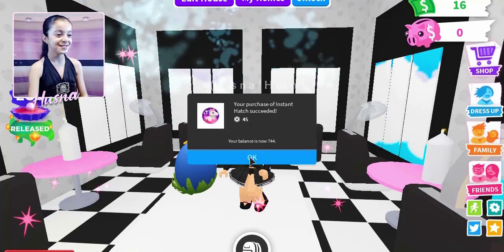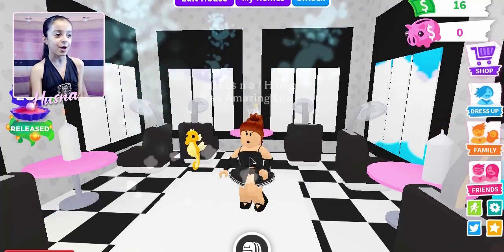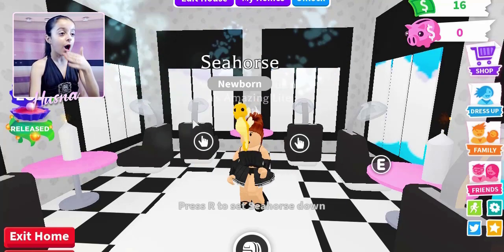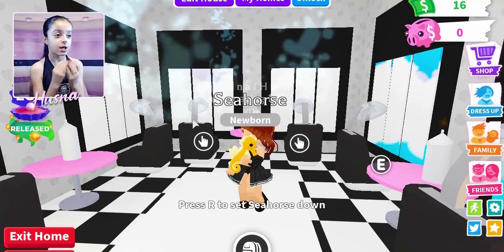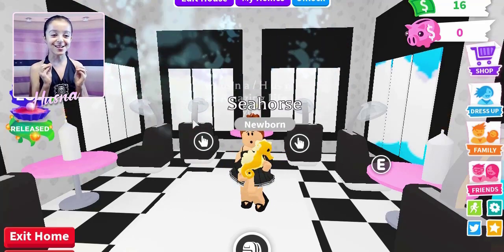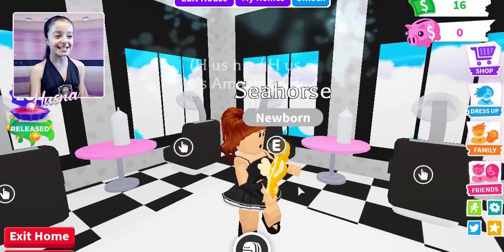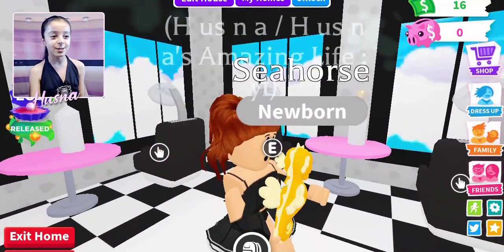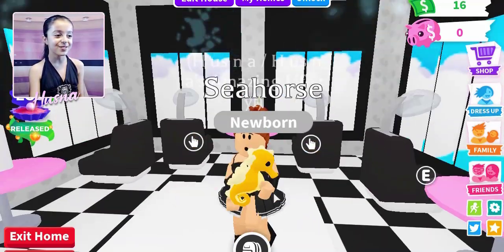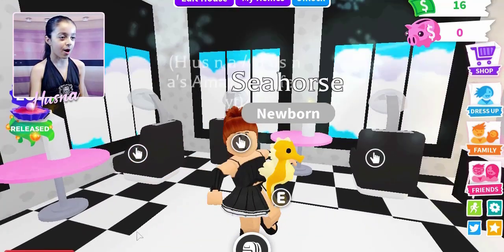Okay, what am I going to get on the third egg? I get so much luck — I got a seahorse! Oh my goodness, it's so cute, it looks like a little fairy. Look at the wings! Oh my god, I love it. Let's see how it walks!